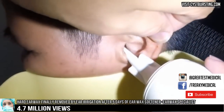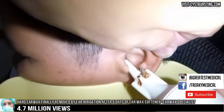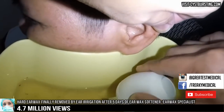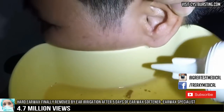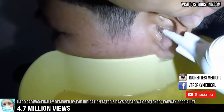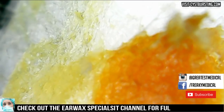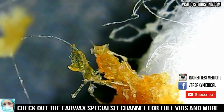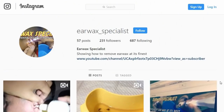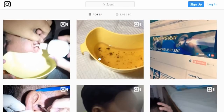The videos each combine relaxing music with oddly satisfying wax extraction. The channel has over 300 million views, making it one of YouTube's largest medical platforms. It appears to be based in China, and there is a Twitter, Instagram, and Facebook. However, only the Instagram seems to get regular updates.